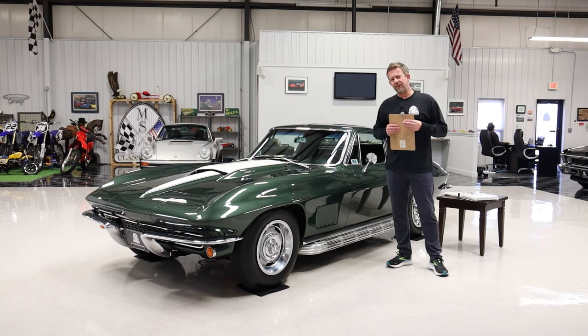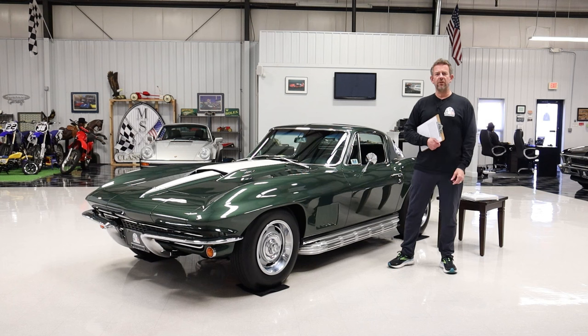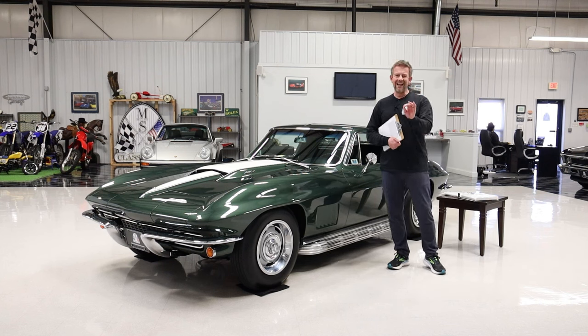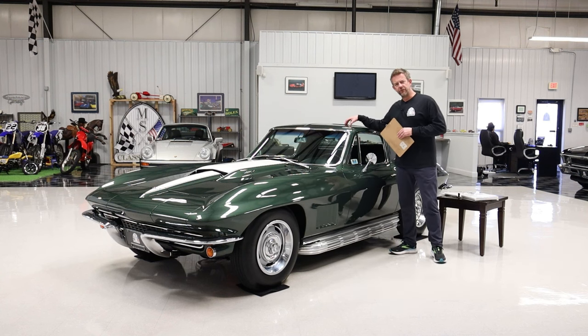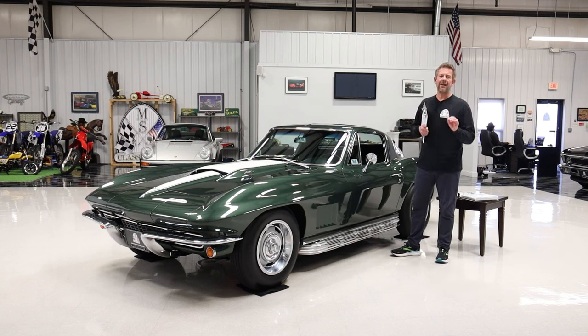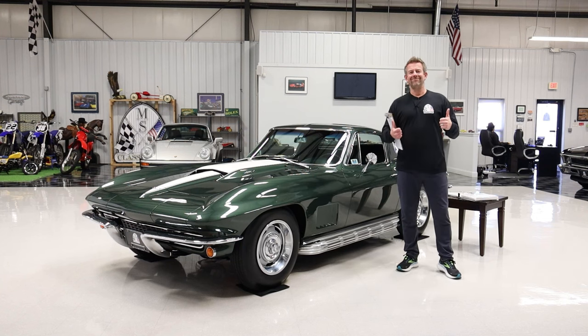If you have not signed up for the MS Classic Cars VIP email blast, please do so, and please follow us on all social media platforms. Remember, the Barrett-Jackson auction is January 20th through the 28th — we are bringing 19 cars, all selling at no reserve, including this car right here. This particular one is selling on Saturday. Check out our website for all the details. We appreciate you watching, and as always — rock and roll.